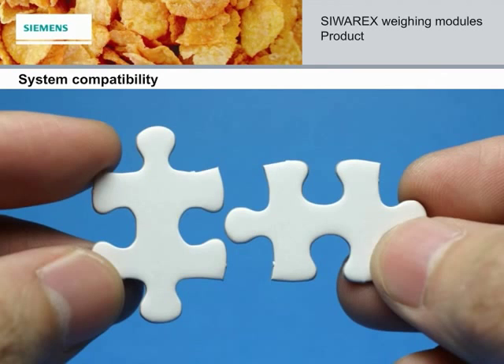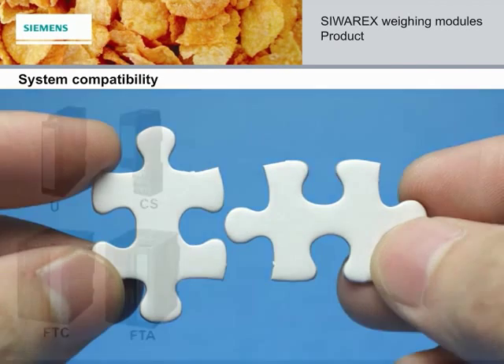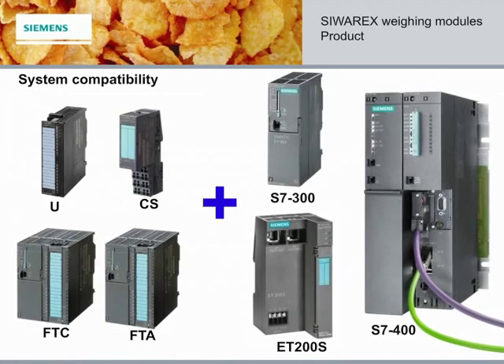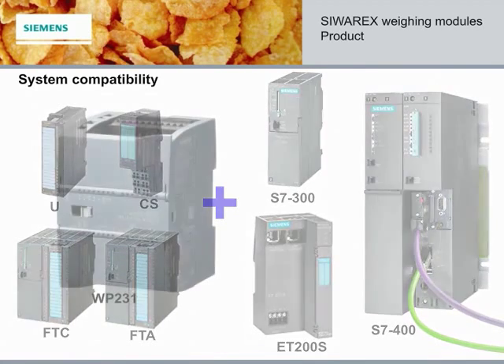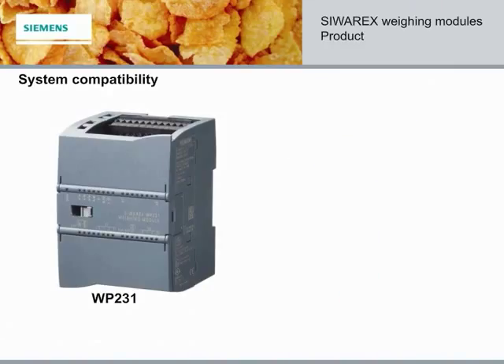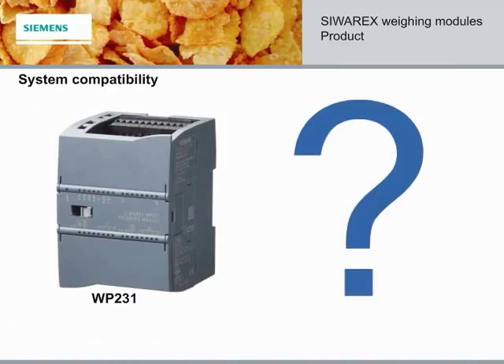All of our weighing modules are designed for total integration into the Simatic PLC universe, giving us an unmatched advantage with integrated weighing solutions into Siemens PLCs. But what about the WP231? What's its compatibility like? Let's take a moment, grab your popcorn, and let's learn about the WP231 right now.